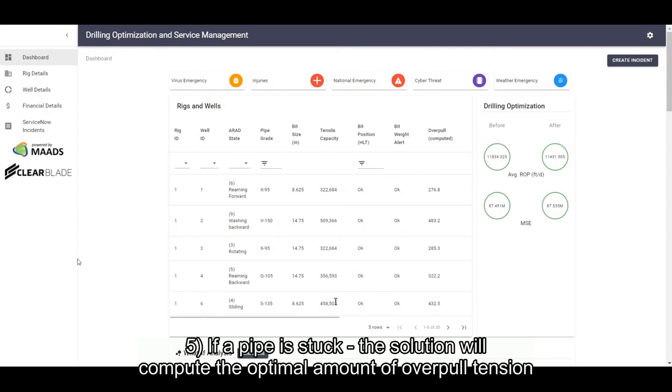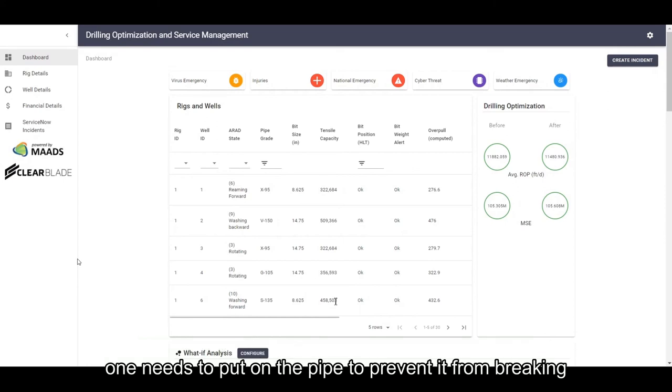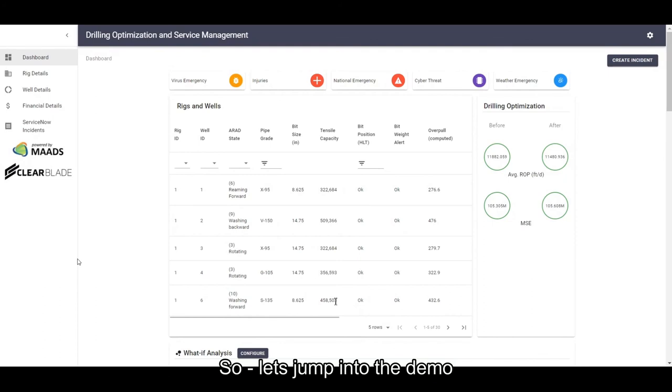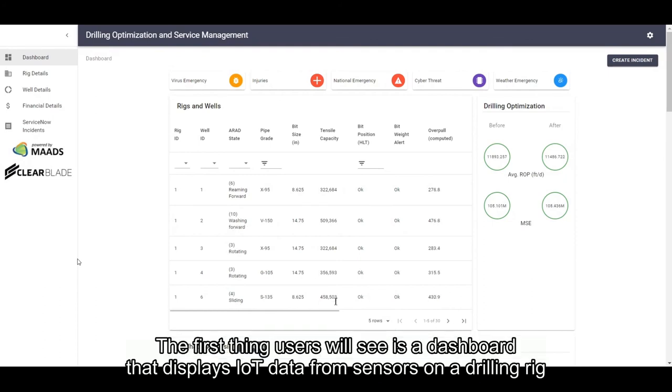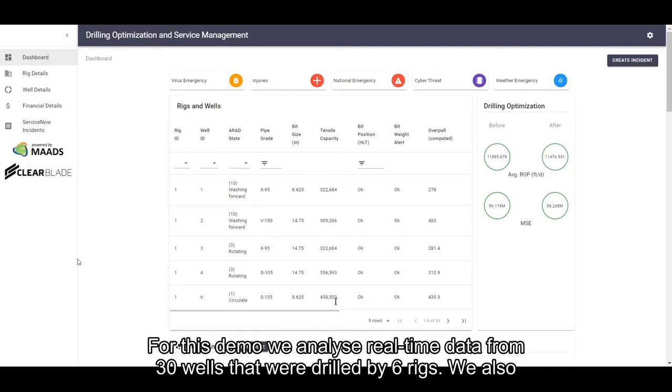If a pipe is stuck, the solution will show the optimal amount of overpull tension one needs to put on the pipe to prevent it from breaking. So let's jump into the demo. The first thing users will see is a dashboard that displays IoT data from sensors on a drilling rig. For this demo, we analyzed real-time data from 30 wells that were drilled by six rigs.